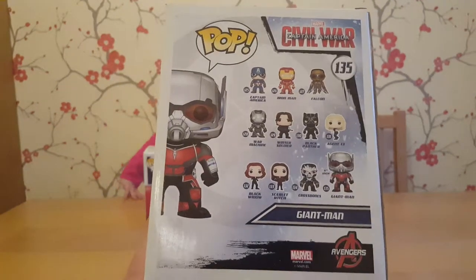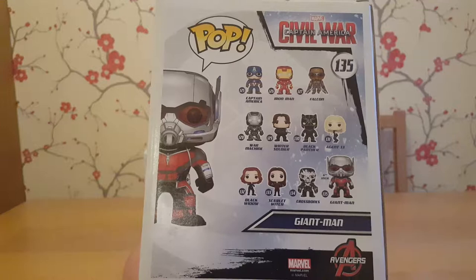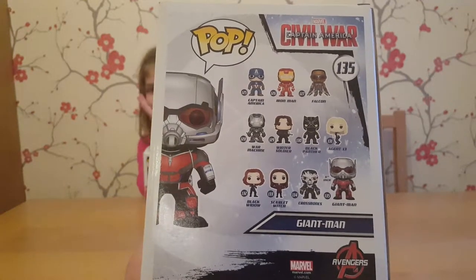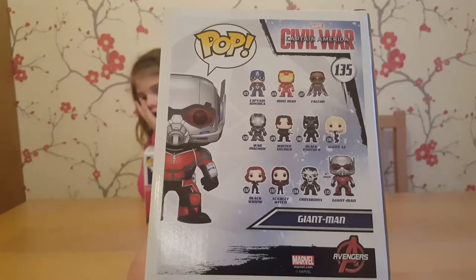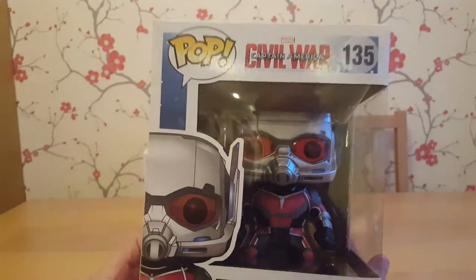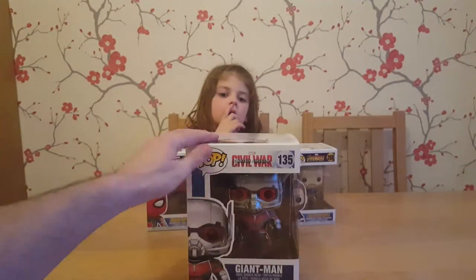So it's from Civil War. This is from the Civil War movie. You can also get all of these great pops with it. So I couldn't resist it the other day — big Avengers member. I saw this in B&M for £10 and I couldn't resist it.